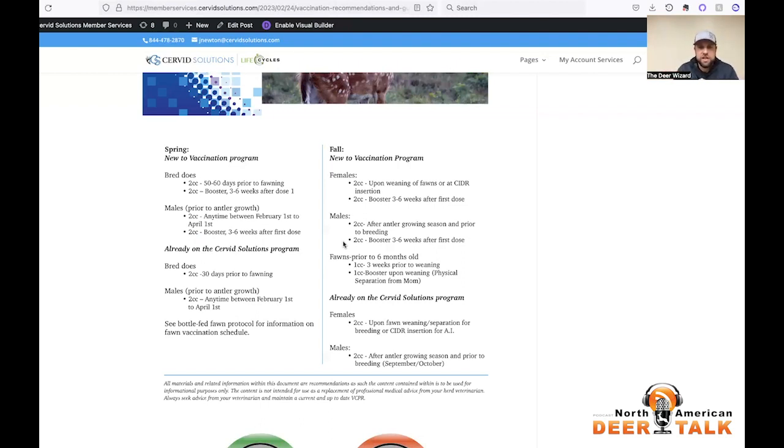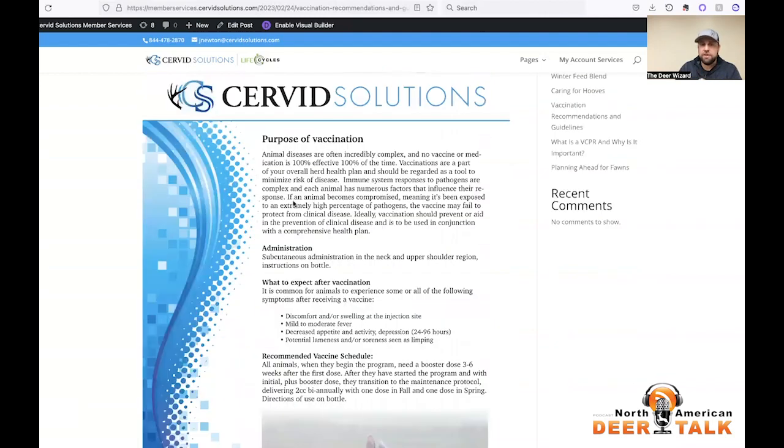That's the general overview. I'm not going to cover the fall today — we'll call this spring vaccine. For those already on a vaccine program: bred does want two CCs 30 days prior to fawning, and for males anytime between February 1st and April 1st prior to antler growth. If you're looking for bottle-fed fawn protocols, we have those too — it's a spin on normal vaccinating because of the nature of bottle feeding. If you want to learn more about the fall protocol, that's right here in the membership area.